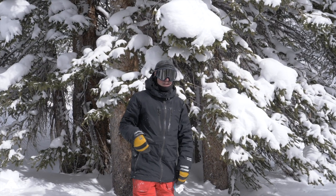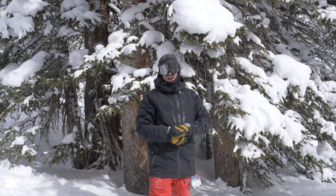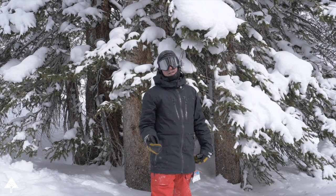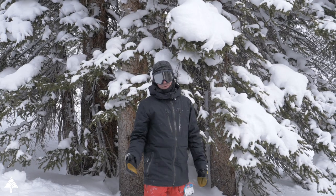Loveland is located on the Continental Divide on top of Johnson and Eisenhower tunnels right on I-70. On the other side of the tunnel is Summit County. Lots of the people from Silverthorne and Dillon also use Loveland as their home ski area because it's 30 minutes away.